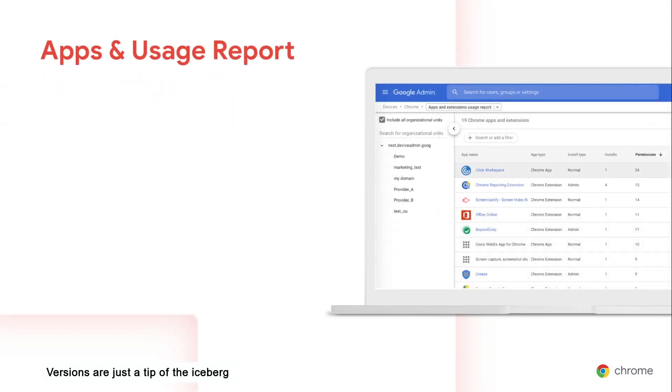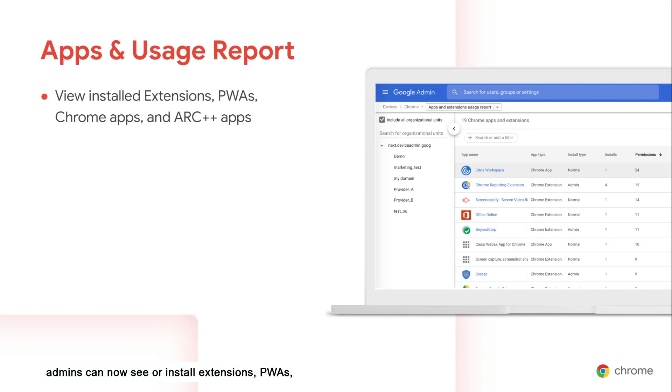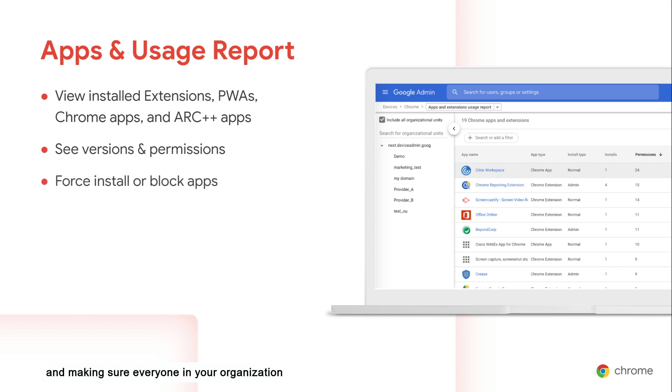Versions are just the tip of the iceberg when it comes to the information you can find in Chrome Browser Cloud Management. With the apps and usage report, admins can now see all installed extensions, PWAs, Chrome apps, and R++ apps across their entire fleet, including app versions and permissions. This is incredibly helpful for compliance and making sure everyone in your organization is using the most secure, up-to-date versions.